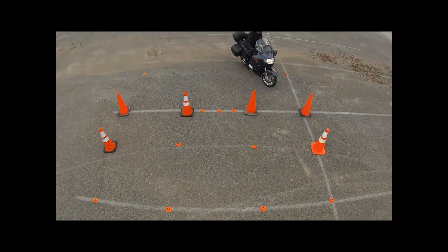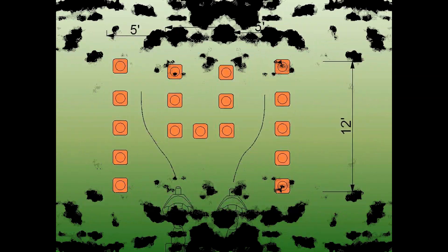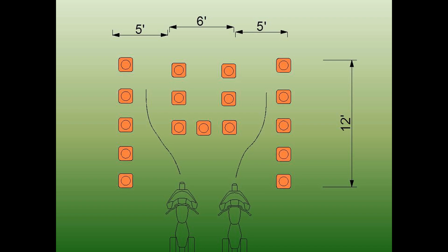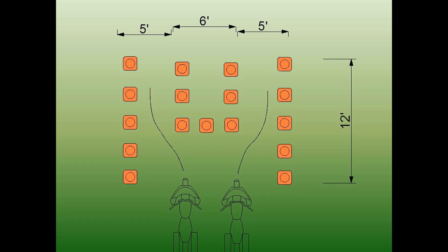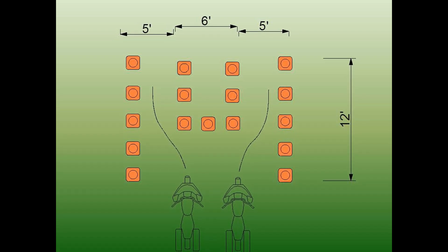You don't need a large parking lot for this exercise, and it could likely fit in your driveway. Set up a box about six feet wide to simulate the width of a vehicle. Most traffic lanes are about 12 feet wide, so if there's a car in the lane to either side, there's a five or six foot wide lane that you can use to squeeze into. Knowing that, set up a lane on either side of your six foot box and make them about five feet wide.